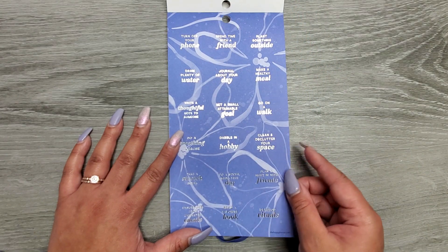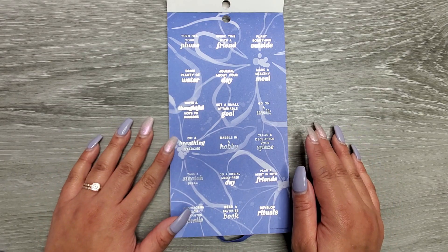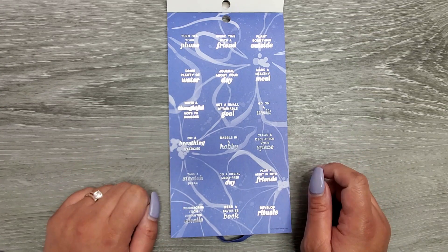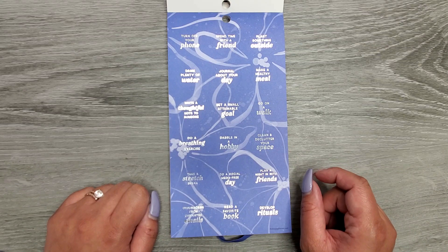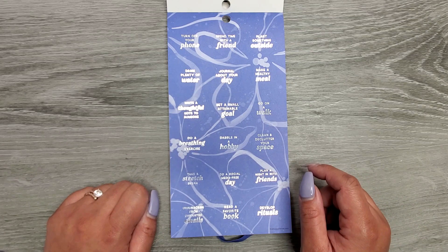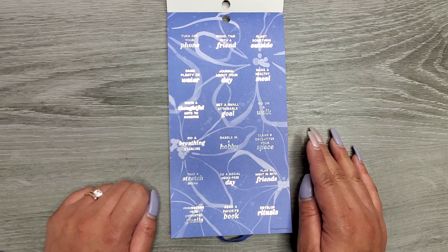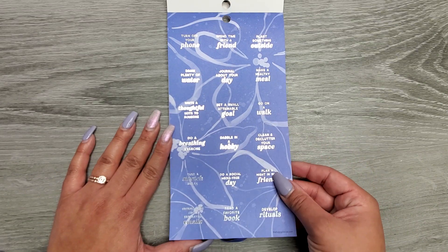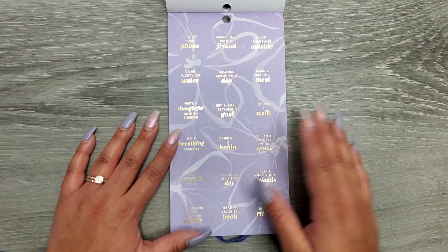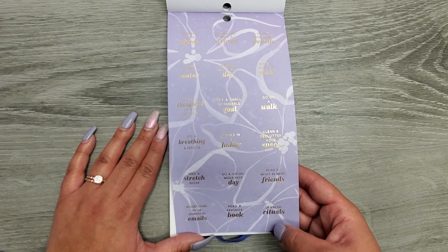Then we have some self-care prompt stickers: 'turn off your phone,' 'spend time with a friend,' 'plant something outside,' 'make a healthy meal,' 'journal about your day,' 'drink plenty of water,' 'write a thoughtful note to someone,' 'set a small attainable goal,' 'go on a walk,' 'clean and declutter your space,' 'dabble in a hobby,' 'do a breathing exercise,' 'take a stretch break,' 'do a social media free day,' 'plan a night in with friends,' 'develop rituals,' 'read a favorite book,' and 'unsubscribe from unwanted emails.' These have gold foil, and there's the same page in a lavender colorway.